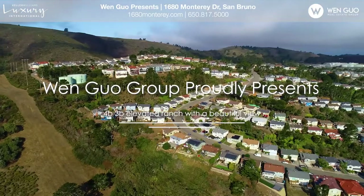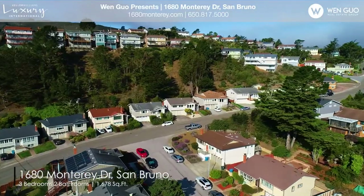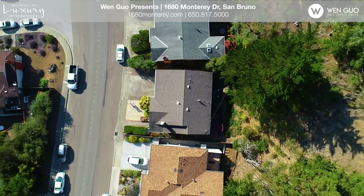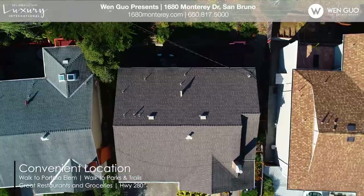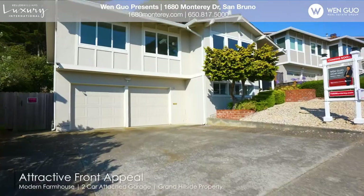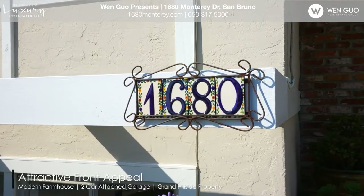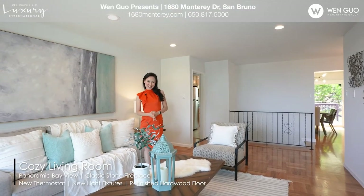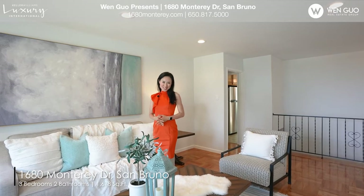Welcome to 1680 Monterey Drive. What a beautiful grand home with a panoramic view in the beautiful Portola Highland in San Bruno. Let's take a look.